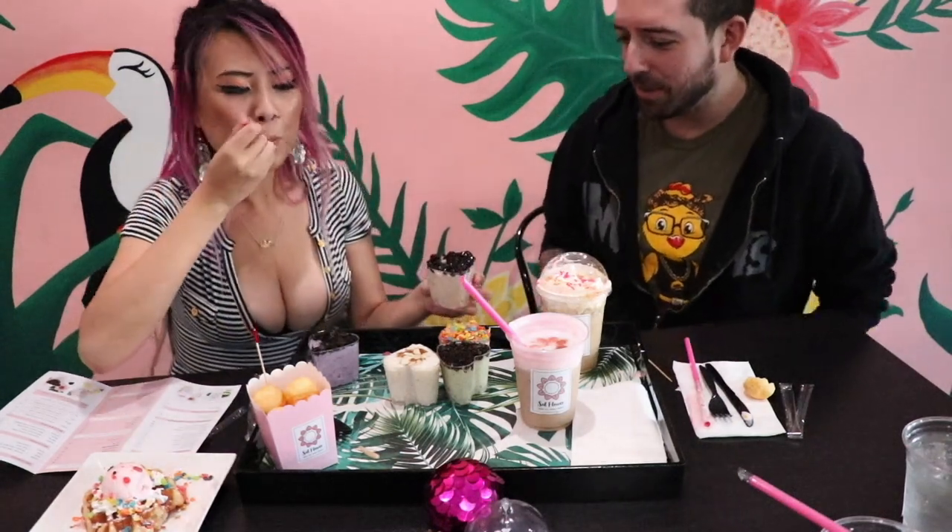Do you like boba? I haven't really had boba that much. So this is boba with milk tea — milk tea rice pudding with boba. Oh wow. It's like pudding. It really is like pudding. It's like oatmeal. Interesting? That's interesting, yeah.